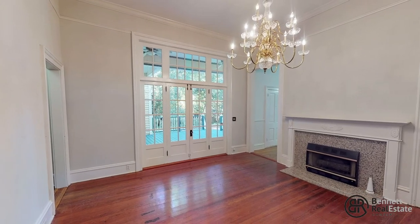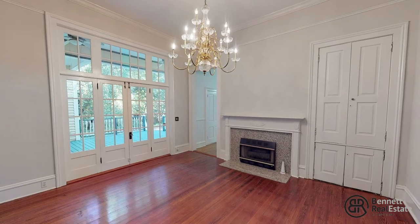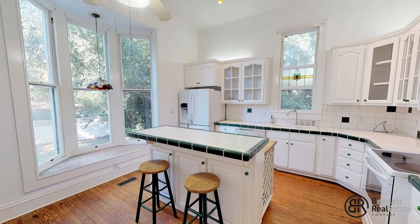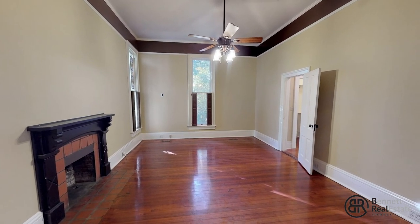Don't you just love this well-lit formal dining room? It has double French doors that lead out to the deck. The light and airy kitchen has an island and a fabulous window seat overlooking the backyard.